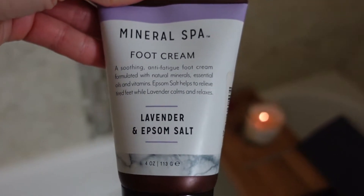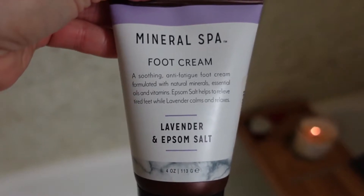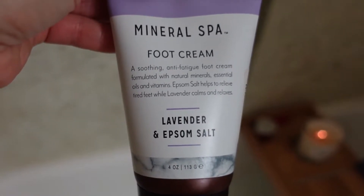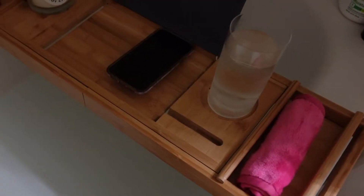This is the foot cream I use — it has lavender and epsom salt, and I actually love that it has a cooling effect. I keep it at my nightstand and apply it every single night on my feet up to my knees. Because of the cooling effect, it really helps me fall asleep faster.